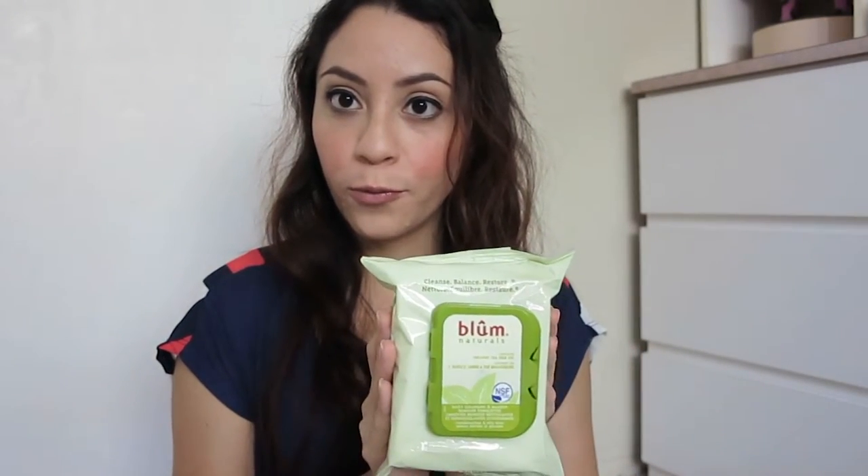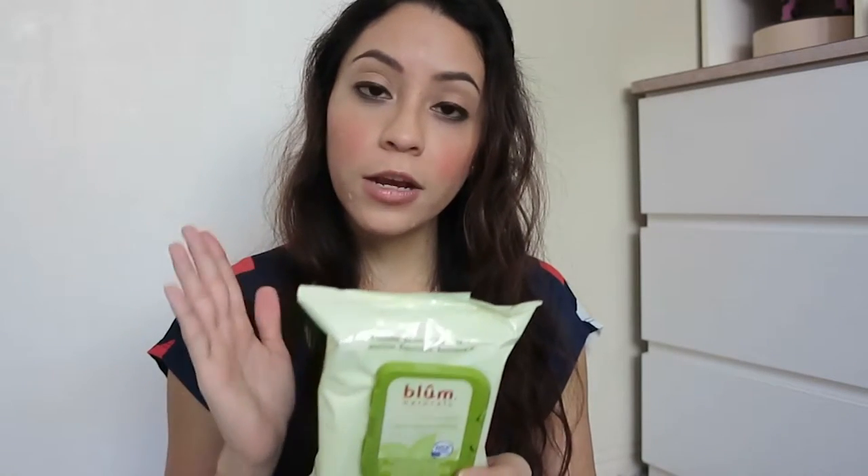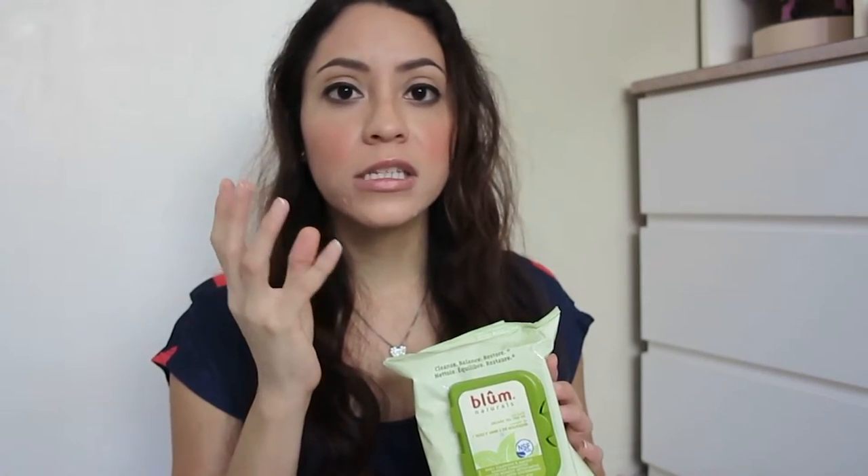Next I got these makeup remover wipes. I used to use this brand years ago, so I was excited to see it back at Marshalls. It is Glum Naturals — a natural company that doesn't test on animals, which is very important to me, and all ingredients are plant-based. This one is organic tea tree oil scent. The last few times I got wipes by Burt's Bees, even from the sensitive line, they made my skin so red. I hope these work better for me.